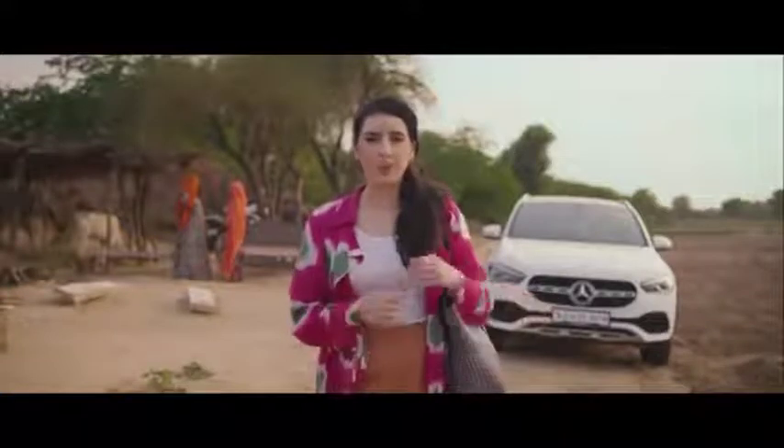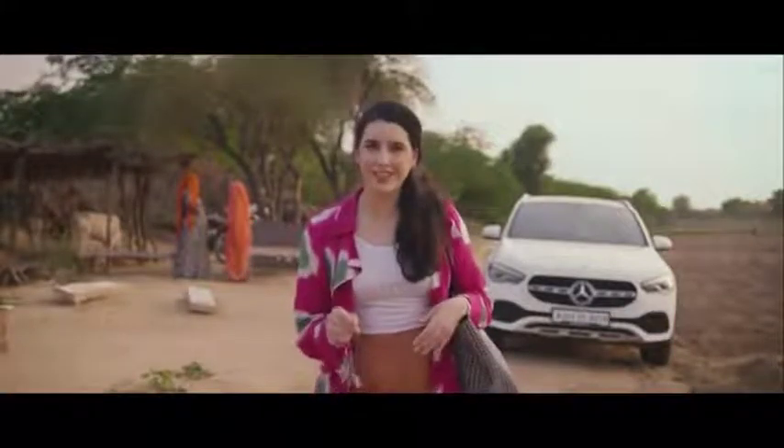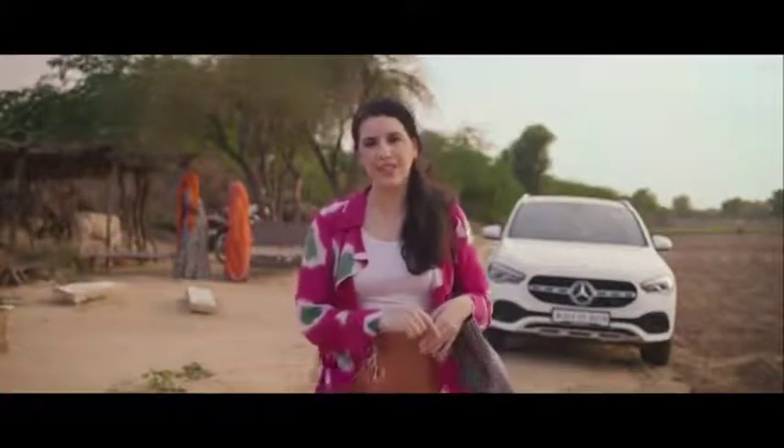All this driving around and exploring has actually gotten me really hungry. Why don't we head back and whip up something which is as tangy as this chilli and as mesmerizing as this Mercedes GLA.